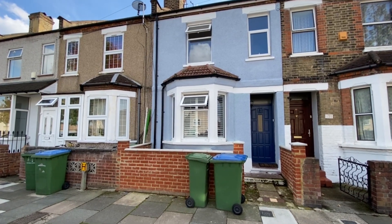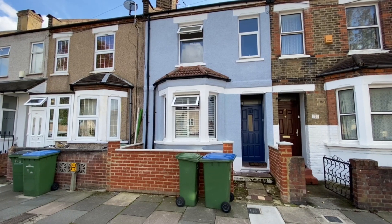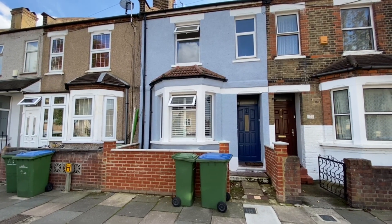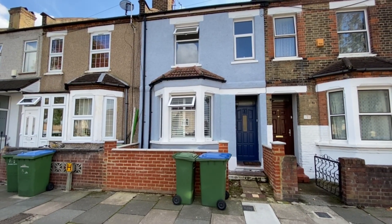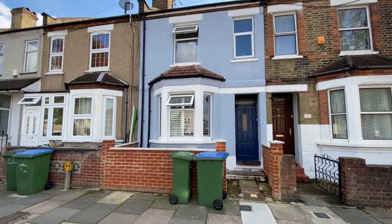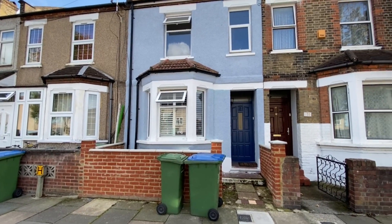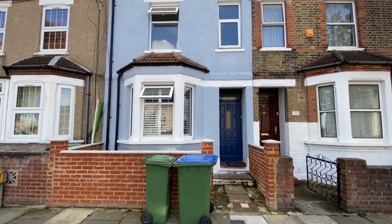Hello, it's Beaumont Gibbs Estate Agents here. I'm just today showing you a lovely two-bedroom Victorian terrace house for rent in Marmendon Road. Marmendon Road is at the back end of Plumstead High Street. You're a short walk from the high street shops, about a 10-minute walk, and you're about half a mile from Plumstead station itself.